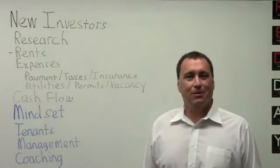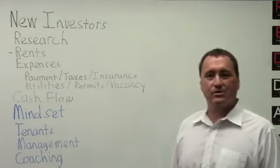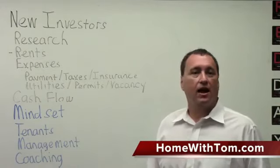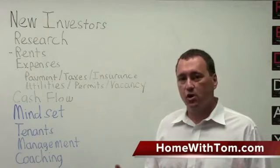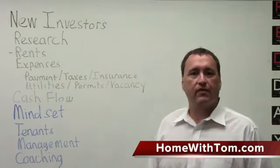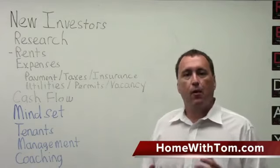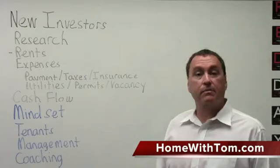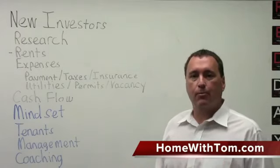Hi, my name is Tom Meetzel. I'm a licensed real estate broker in the state of Wisconsin and also a licensed realtor in the state of Nevada. I do real estate investment and coaching. We basically help new investors get started in their first couple of properties. And one of the things we're going to talk about today is what a new investor needs to be looking for on their first couple of purchases.